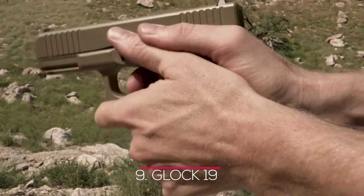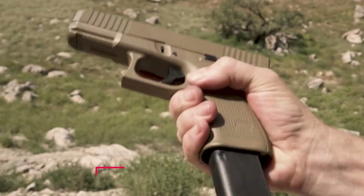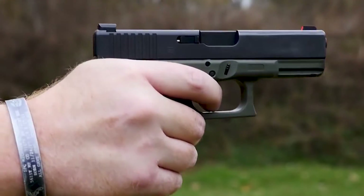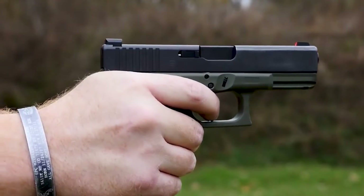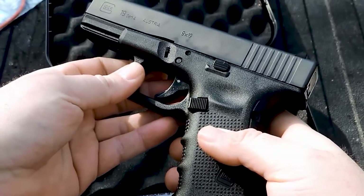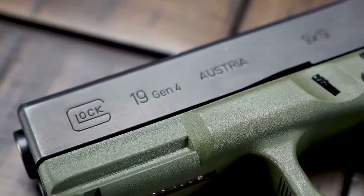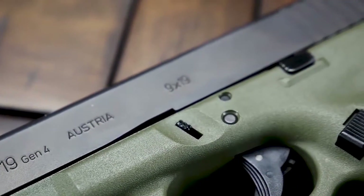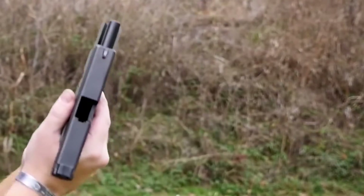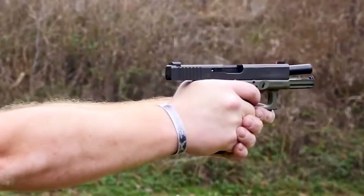Number 9: Glock 19. This is by far one of the most popular pistols in the US. Glock manufactures what is arguably the most dependable, long-lasting, and widely used 9mm firearm on the market. Beginners and experienced shooters can add a 33-round magazine, laser, optics, or any other accessory. The ability to relentlessly modify these weapons makes the Glock 19 extremely popular, and its reliability straight out of the box makes it a favorite with law enforcement and military around the world.